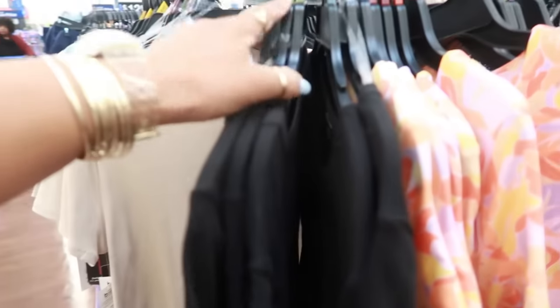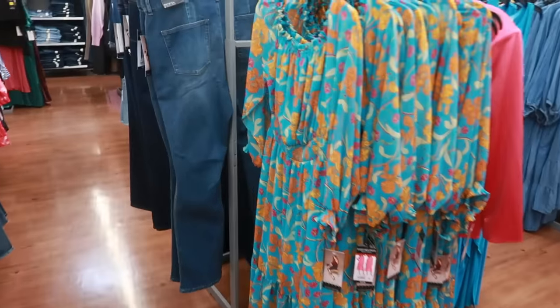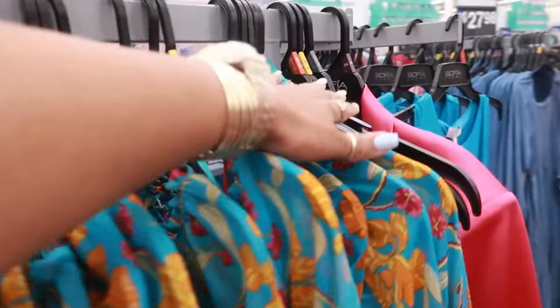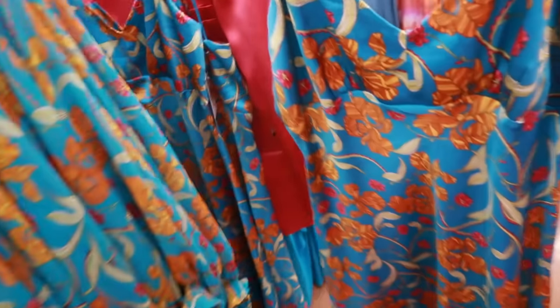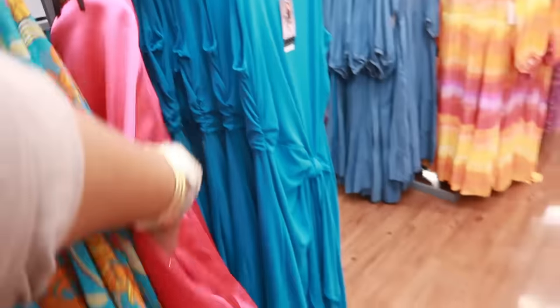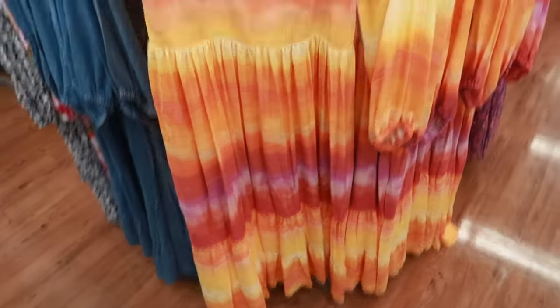This is a Sophia dress — I like the color, $26. There's a turquoise and orange, and it goes up to a 3X. There's also a similar style but without sleeves. Then over here is Tara Sky for $28 — it looks like a sunset print, and there's a 4X in that one. It also comes in denim.